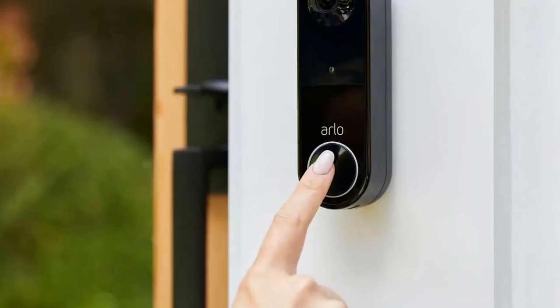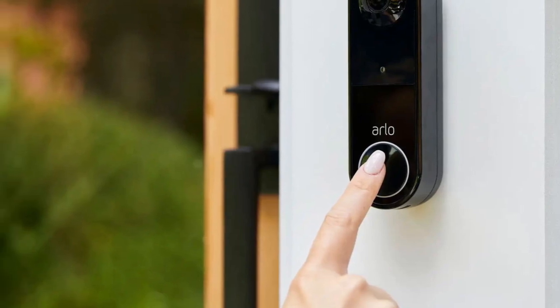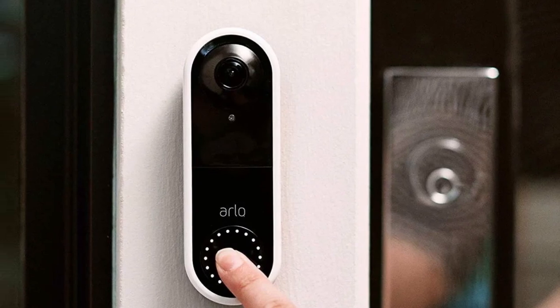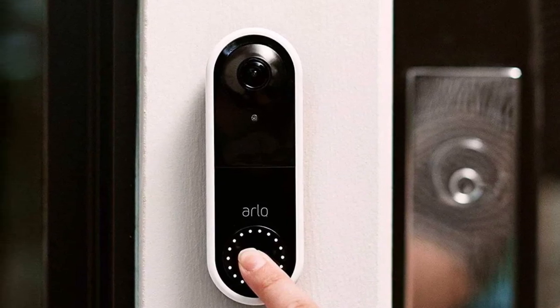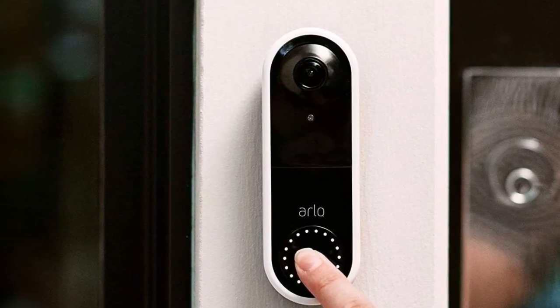What truly sets this doorbell apart is its universal compatibility. It integrates seamlessly with Alexa, Google Assistant, and HomeKit. To unlock its full potential, consider subscribing to the Arlo Secure Service, which grants access to features like reviewing missed calls and allowing callers to leave messages.